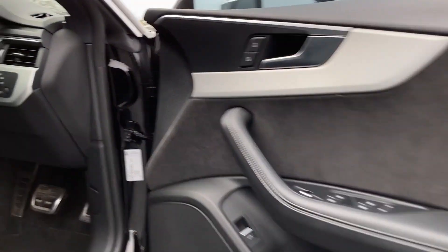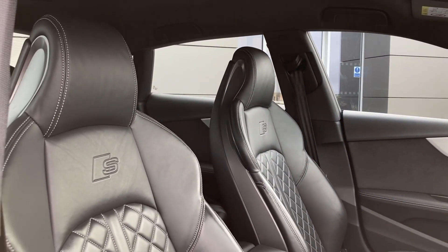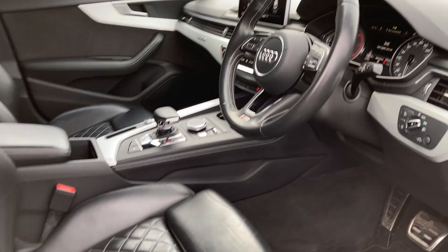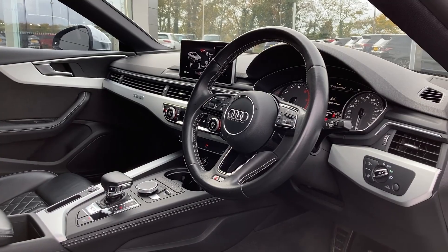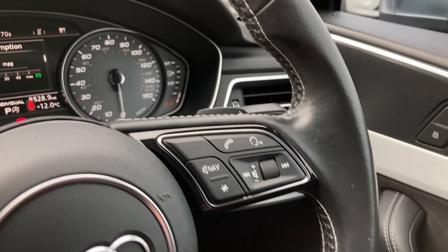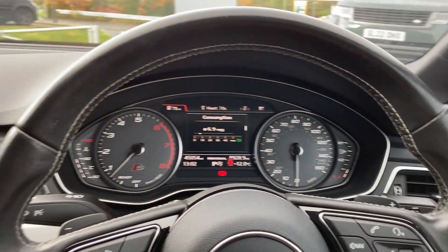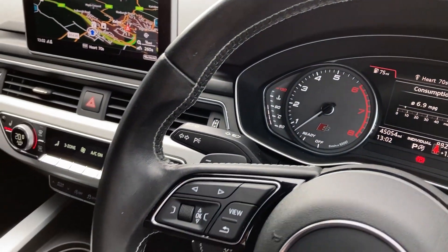As we enter into the front of the cabin now we can see the S super sport seats which are heated, and the multi-function steering wheel. We have the hands-free mobile controls, gearshift paddles, gauge cluster display and the cruise control stalk.